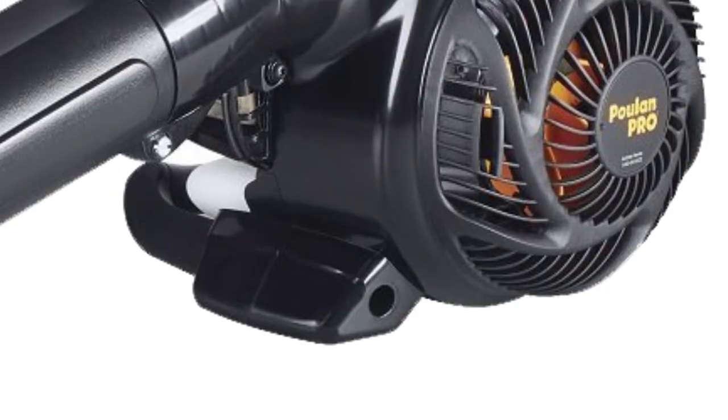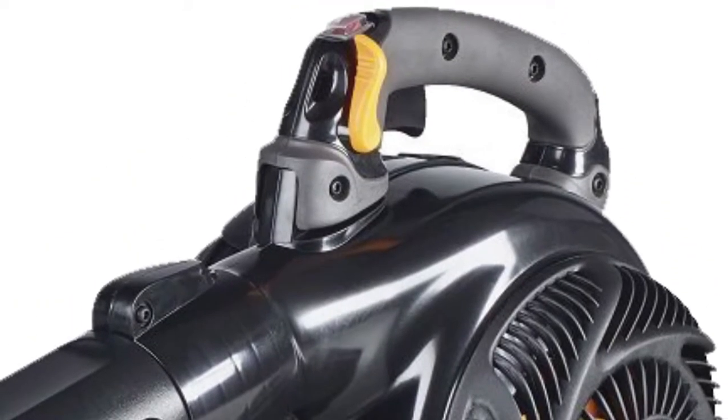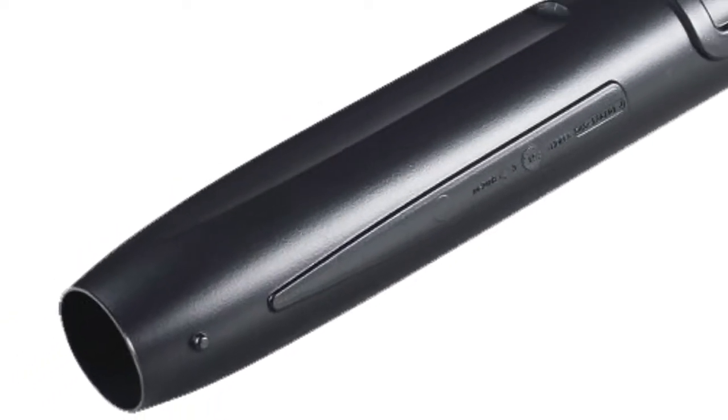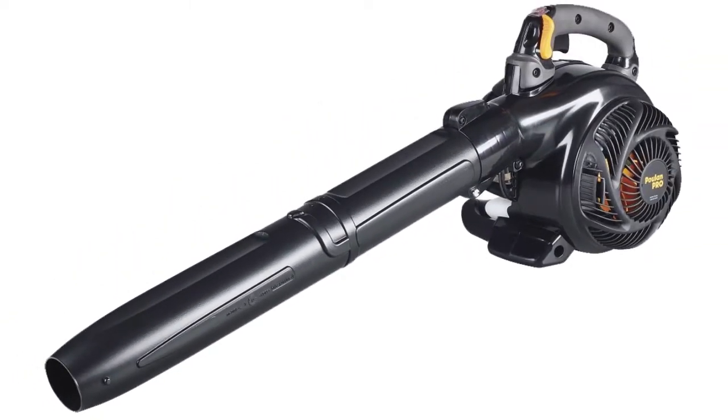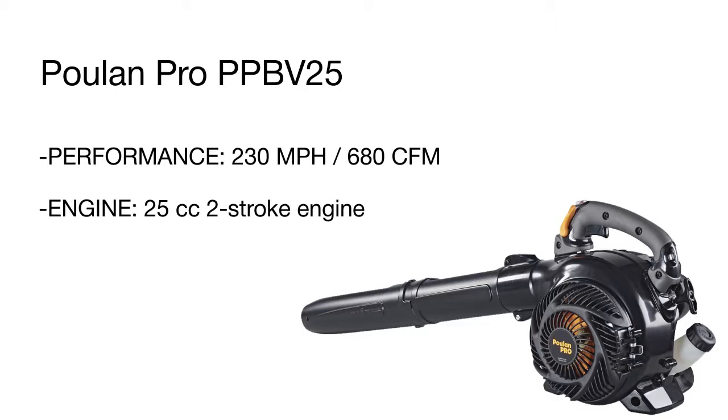Moreover, you'll have an opportunity to use all those functions right out of the box, since the model comes complete with a vac kit and vac bag to collect the rubbish, and a built-in metal mulcher to grind the grass and leaves into fine particles that can be further used as fertilizers. These incredibly helpful features are packed in a compact and easy-to-carry yet durable body.